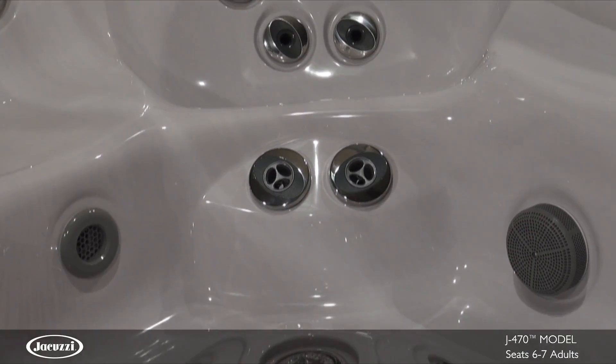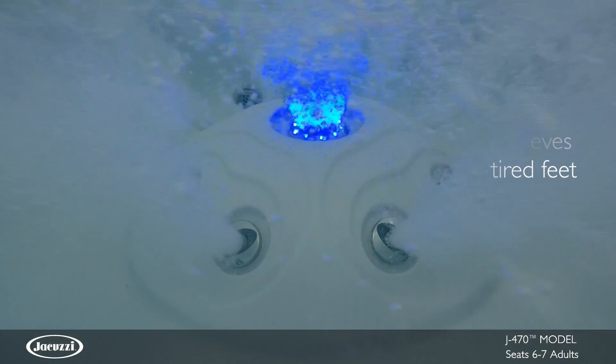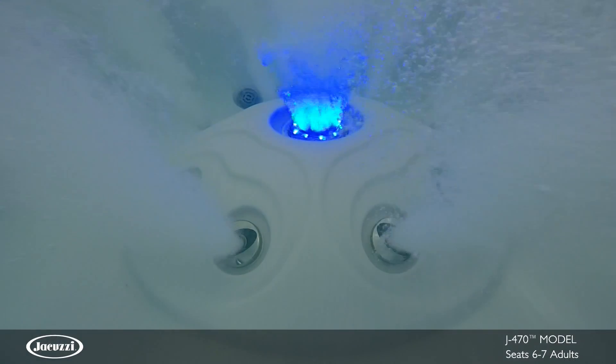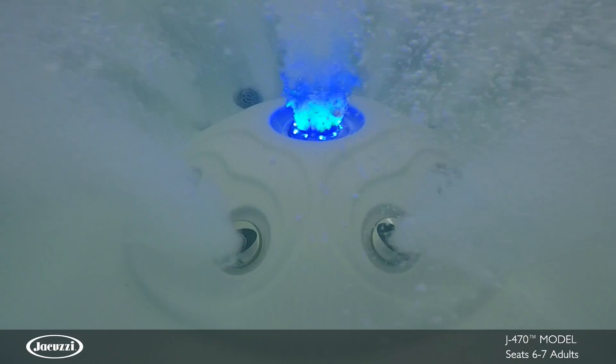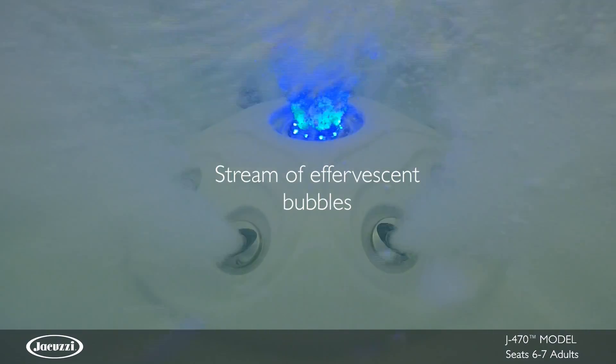In the foot dome, a circle of powerful FXJets stimulate small muscle groups in your tired feet. In the center of the foot dome, an IXJet adds ambiance while creating a dramatic stream of LED light and air in the form of effervescent champagne-like bubbles.